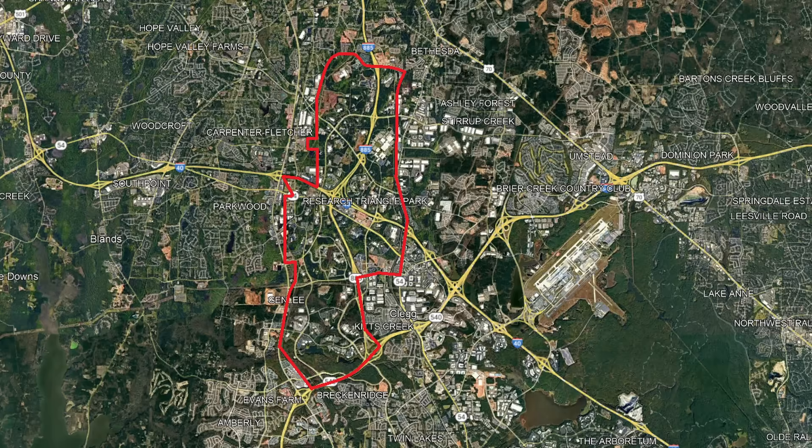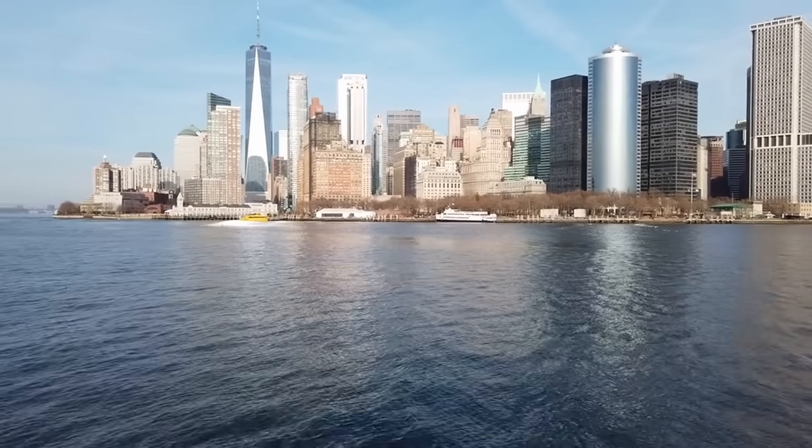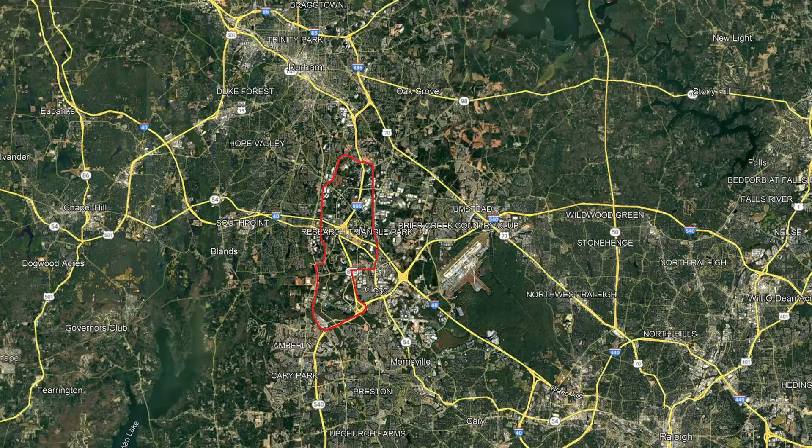So let's take a look at the Research Triangle Park. First of all, where in the world is it? If it's so important, your guesses would obviously be California or New York. But no, it's in North Carolina. The exact location is to the northwest of the Raleigh metro, dead in the center of the three cities of Chapel Hill, Durham, and Raleigh, which ends up being very important.